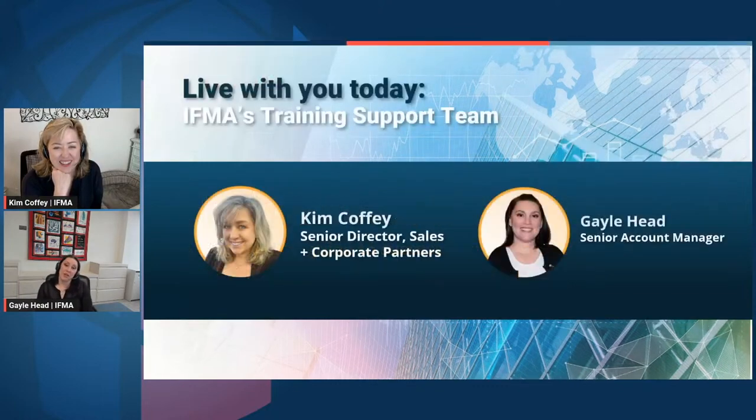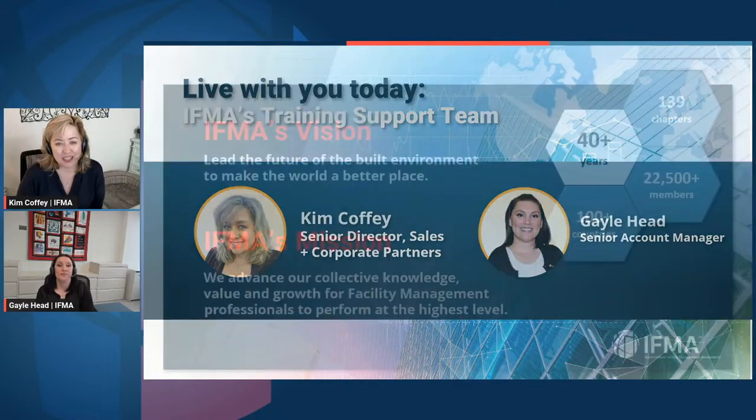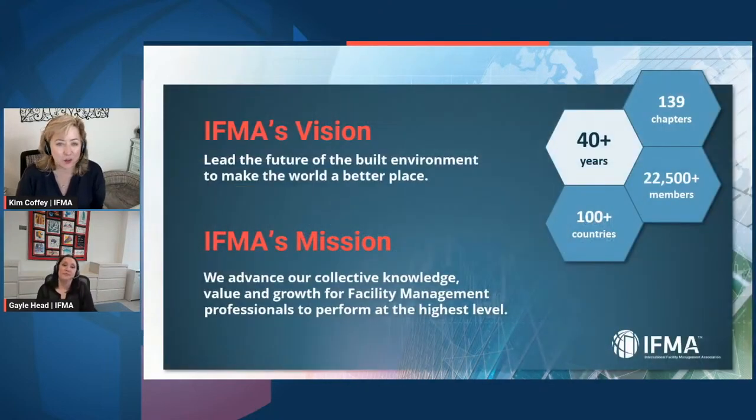Thank you, Kim, for joining me. We are definitely going to have quite a bit to talk about today, and I'm really excited to get through to helping people earn their credential. Everybody joining us, thank you so much for being a part of this webinar. We hope to give you a lot of great tips and tricks — but not too many secrets. Please let us know where you're coming from. I'm joining from Cypress, Texas, which is close to Houston, and today I'm in the office in Houston.